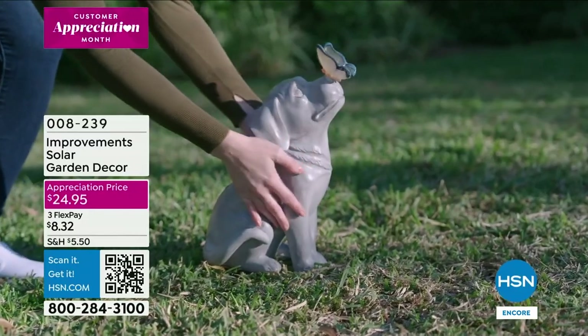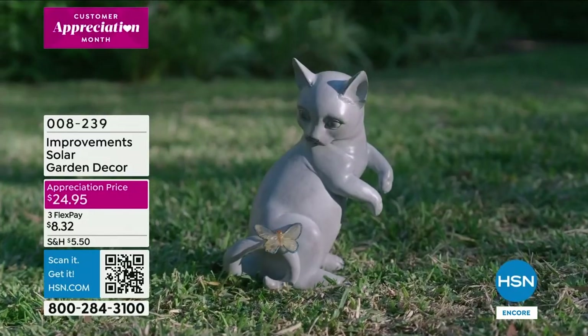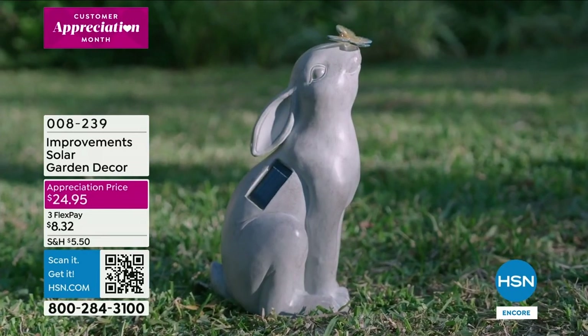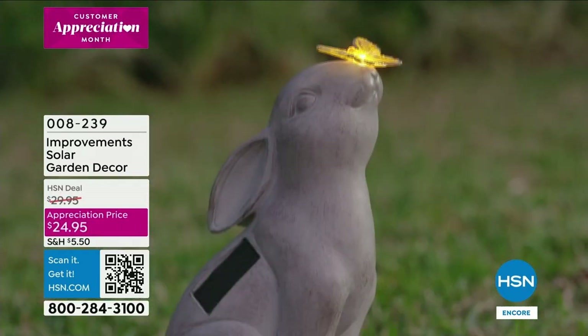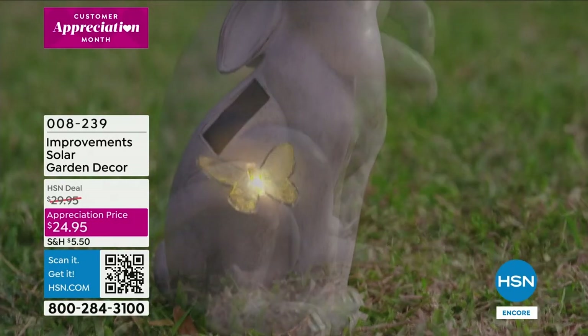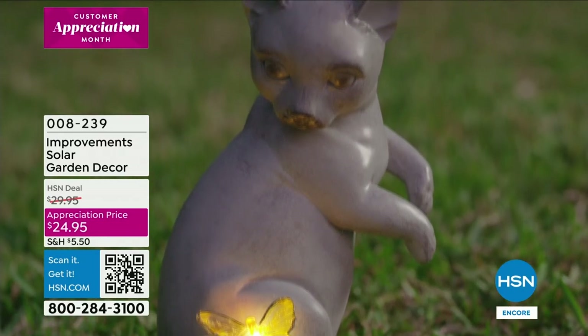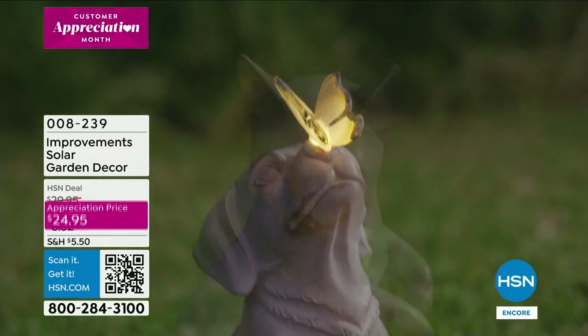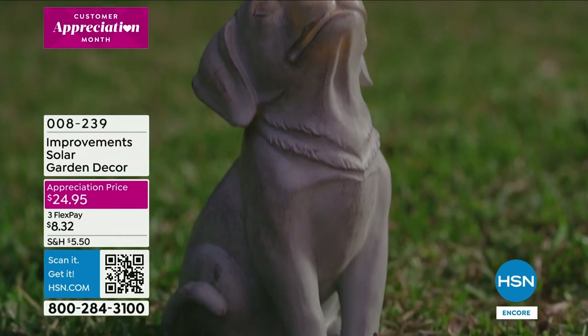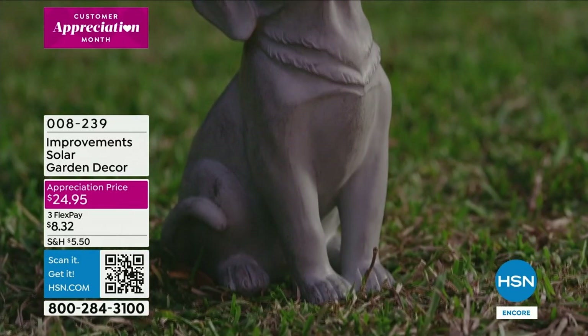Take a look at this — we're talking about cute and whimsical character for your yard. This is from Improvements, our proprietary brand here at HSN. Look how cute each one has a butterfly, and the butterfly will light up. It's solar garden decor and it comes in cat, dog — look at the butterfly on his nose — these are solar so you're not having to run any wires.